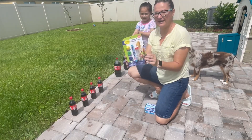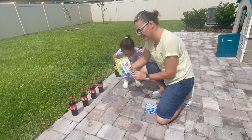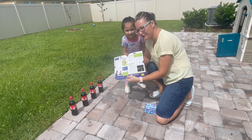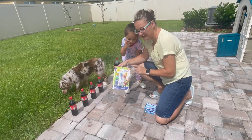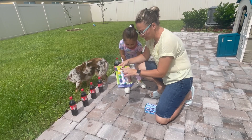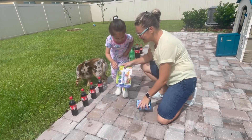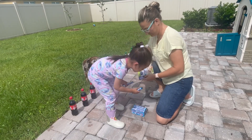Alright, so we have this extreme geyser kit that we got on Amazon from Steve Spangler Science. It's really cool — it actually walks you through how to do everything and it's supposed to go up as high as 30 feet. We also have a whole box of Mentos to continue our experiments. There's a lot, and some are open.